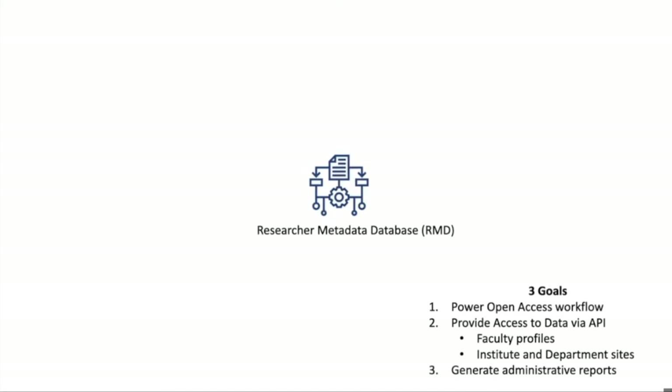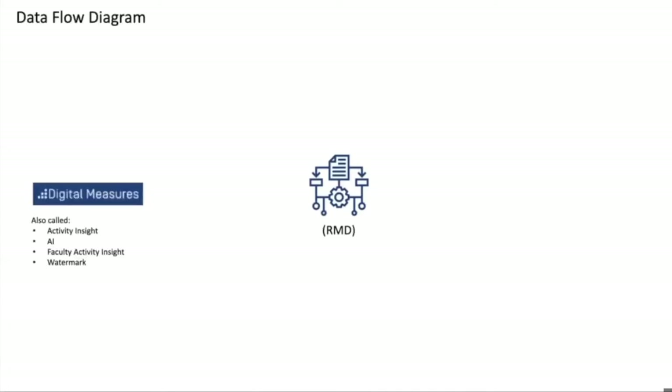I'm going to talk about each of these goals and what we did for these use cases. One of the initial questions people would bring up about powering our open access workflow is, how are you going to get the research that you don't know about? Well, we aren't. We felt that a significant amount of the research we were interested in for open access existed in other systems, and if we could, at least initially, focus on that content, then we were at a good starting point. So what were some of those data sources?